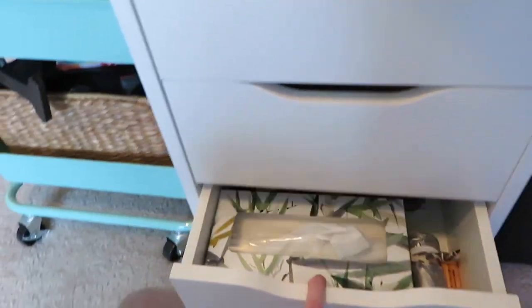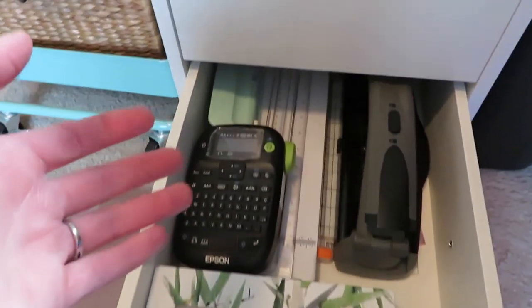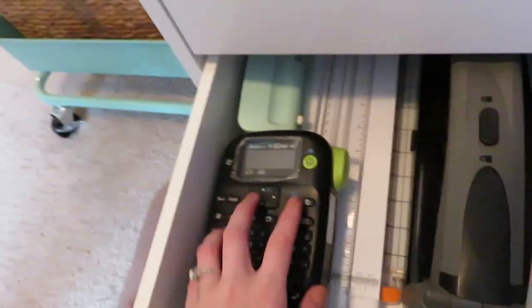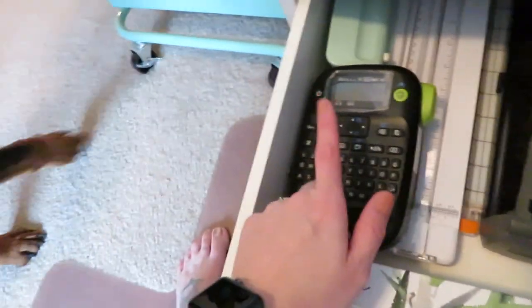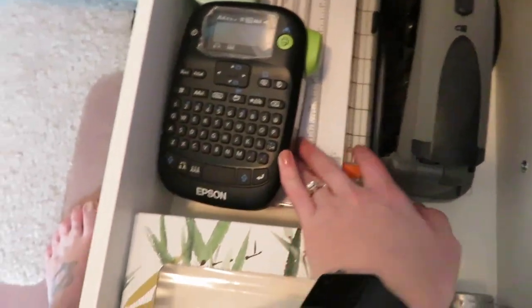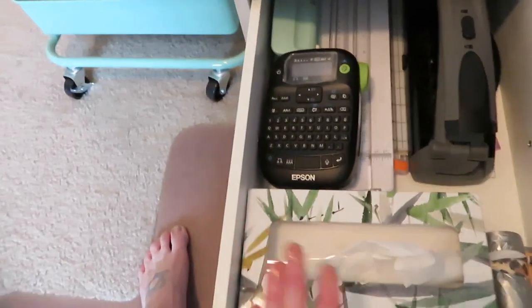Moving on, my fourth drawer has all of my tools - that's what I like to call them. So we have my Arc hole puncher in here. This is my label maker from Epson - I've had this forever and I love it. I use it for everything; I label everything. Down there are my Cricut cutting boards, this is an A5 hole punch back there.